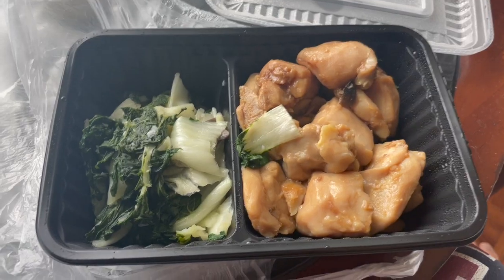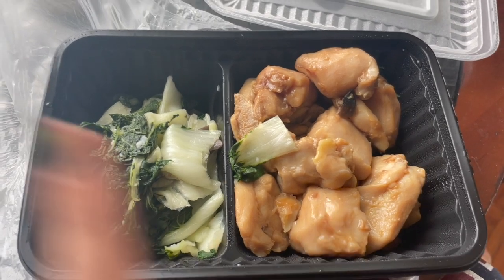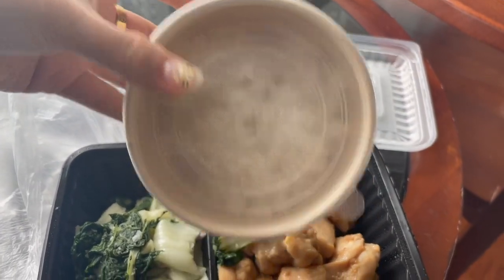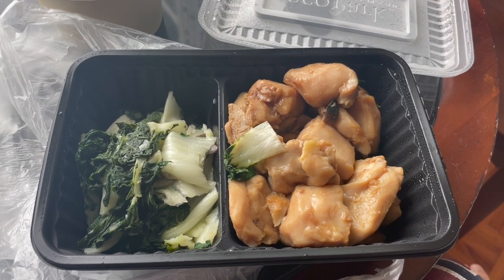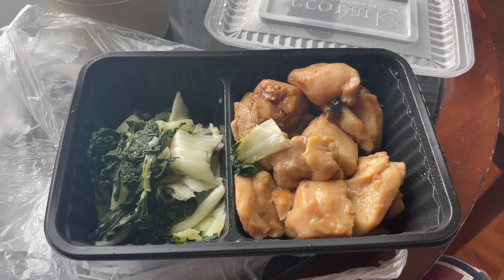This is lunch for today — we have some veggies, chicken, and obviously some rice. Honestly I'm not feeling this. I might have a bit of the veggies but the chicken I'm not sure about.